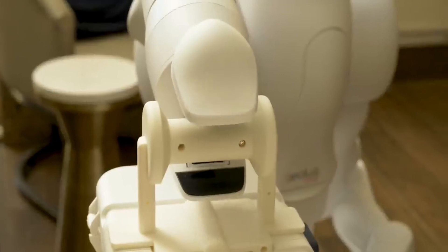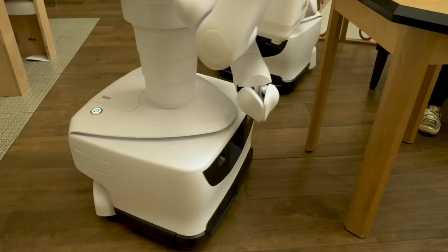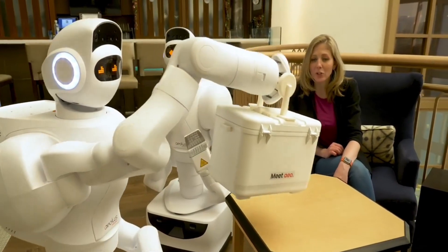One of the coolest things about AEO is that it has two arms that can move around and pick up things, like your phone or a bag of chips. And if you need to disinfect something, AEO can use one arm to push a button and the other arm to spray disinfectant.